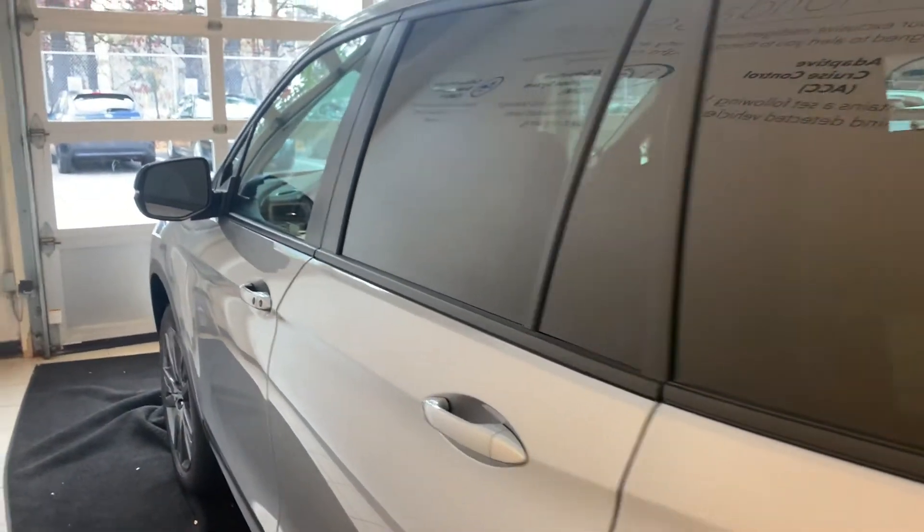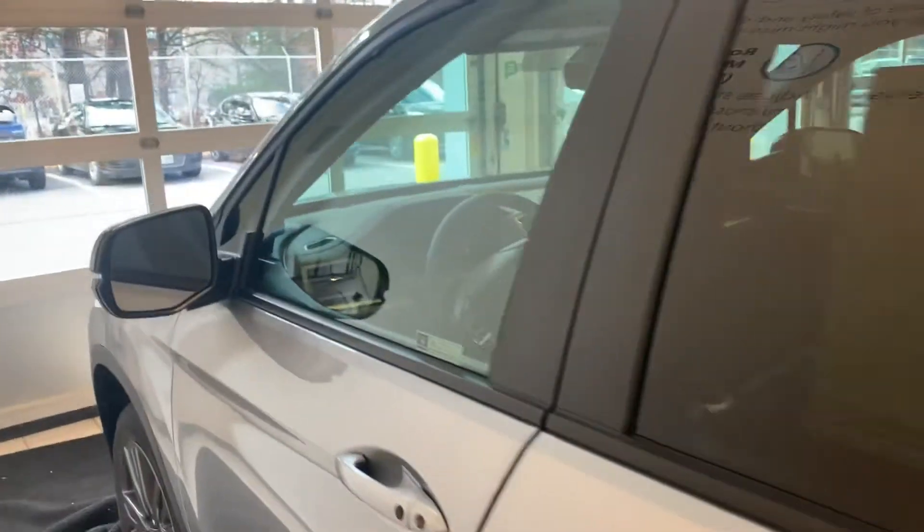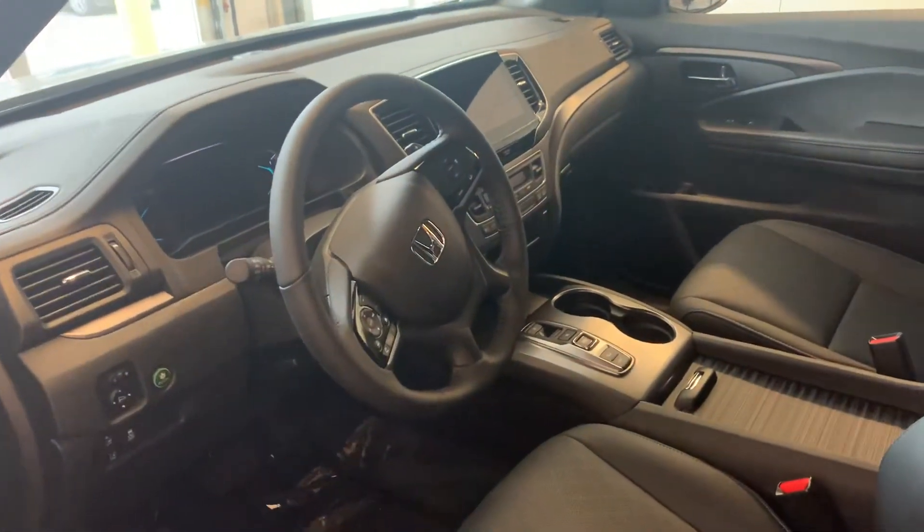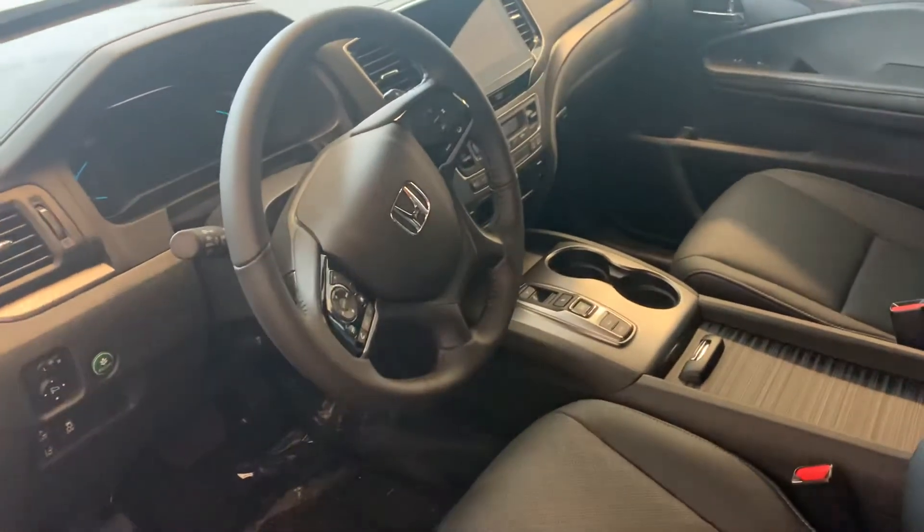As I move back towards the front of the vehicle, I did just want to highlight that this vehicle comes equipped with all of the Honda Sensing features. So you do have the adaptive cruise control, collision mitigation braking system, lane keeping assist, and road departure mitigation.